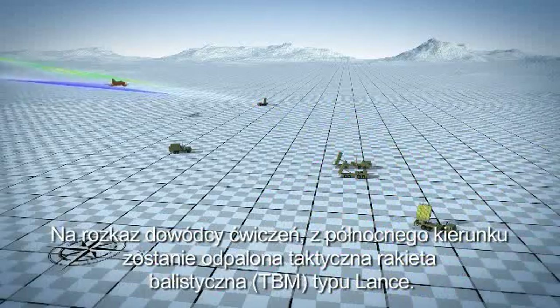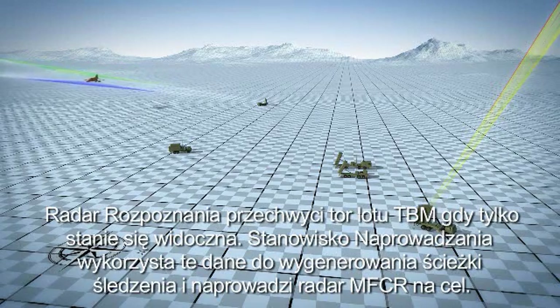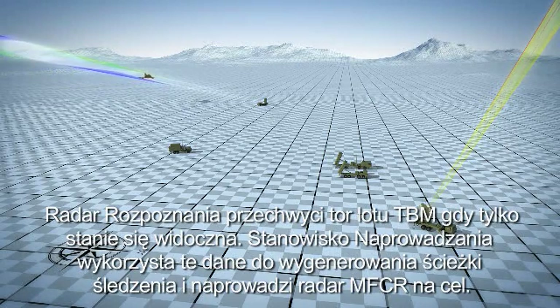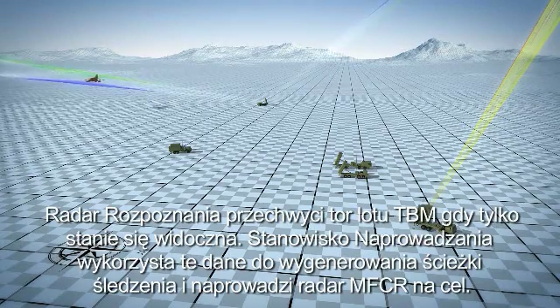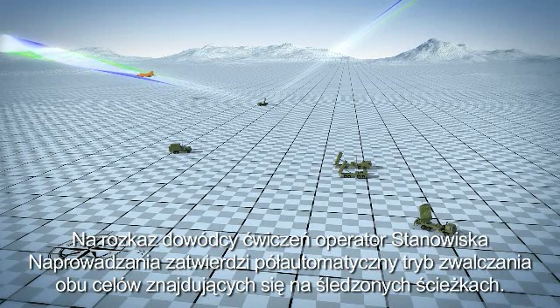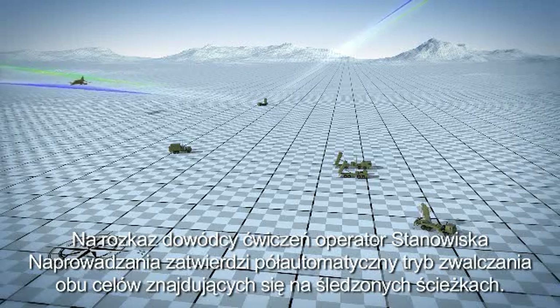Upon direction from the test controller, a Lance tactical ballistic missile will be launched from the north. The surveillance radar will acquire a track on the TBM as it comes into view. The battle manager will again use this data to generate a system track and will cue the MFCR to track the TBM. Upon direction from the test controller, the battle manager operator will authorize semi-automatic engagement of the tracks that correspond to the two targets.